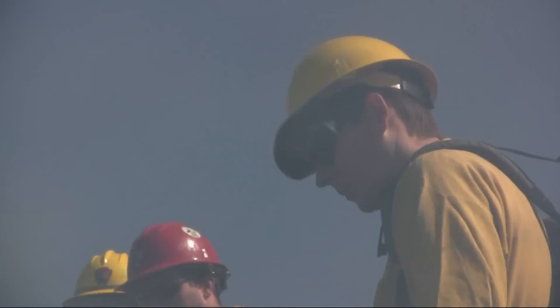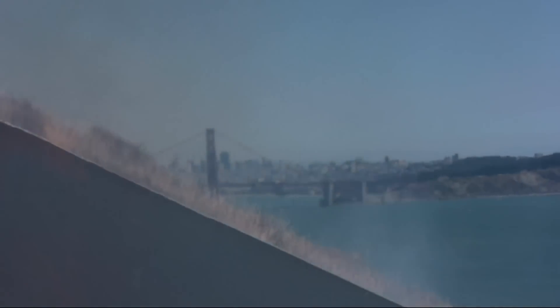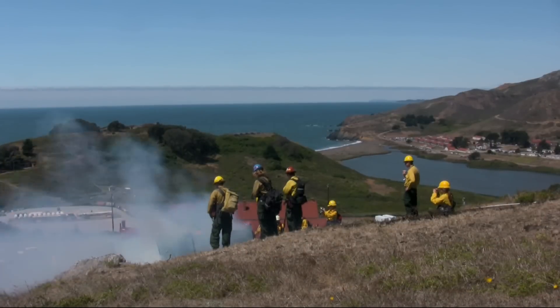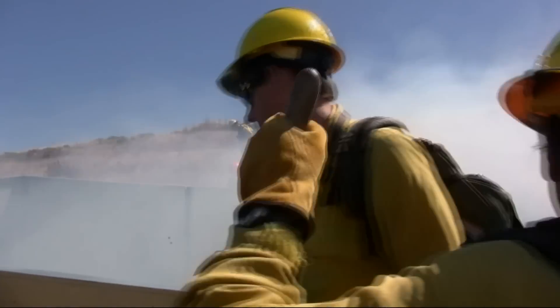Today we're out at the Marin Headlands doing some experimental treatments to explore different ways of enhancing habitat for the federally endangered Mission Blue butterfly. My name is Bill Merkel. I'm a wildlife ecologist with the National Park Service at Golden Gate National Recreation Area.